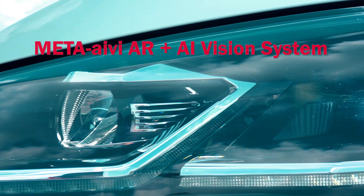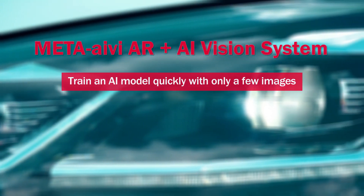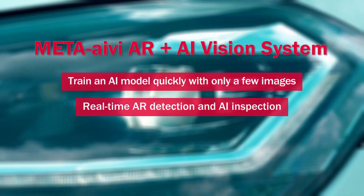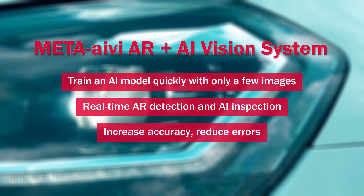META-aivi AR Plus AI Vision System: train an AI model quickly with only a few images. Real-time AR detection and AI inspection — increase accuracy, reduce errors.